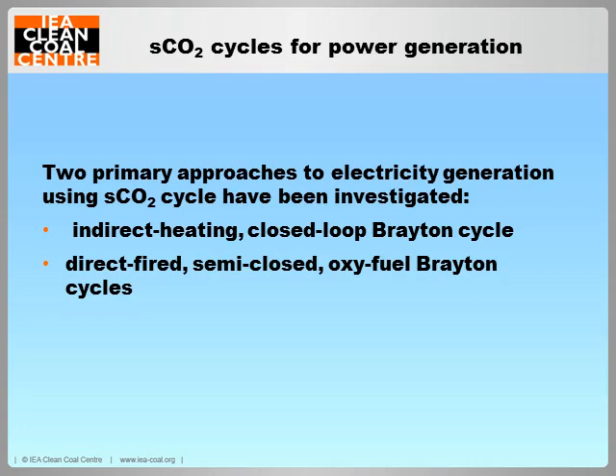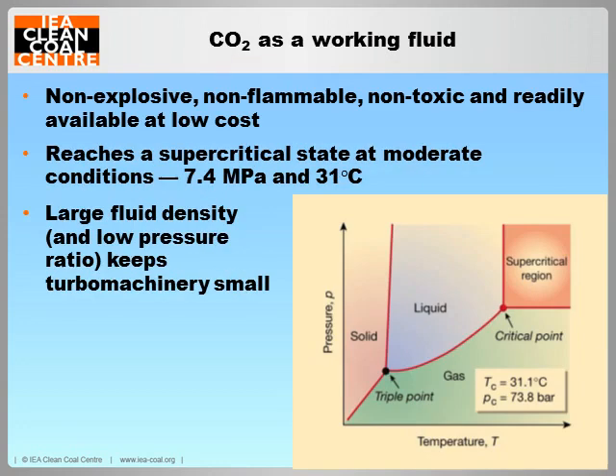The sCO2 cycle energy conversion system is an innovative concept that transforms heat energy to electrical energy using supercritical CO2 as working fluid. CO2 is non-explosive, non-flammable, non-toxic, and readily available with low cost, which makes it an ideal working fluid. It reaches supercritical state at moderate conditions and has thermodynamic properties that support higher operating efficiencies. Supercritical CO2 has higher power density, which means the size of all system components can be considerably reduced, leading to a smaller plant footprint.